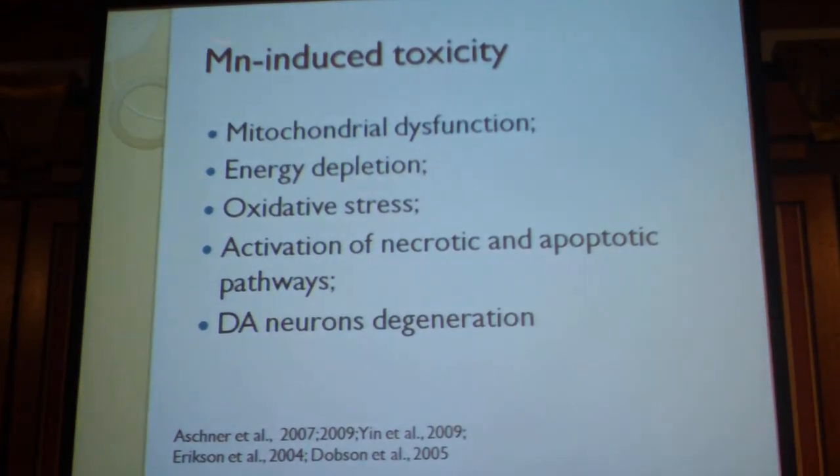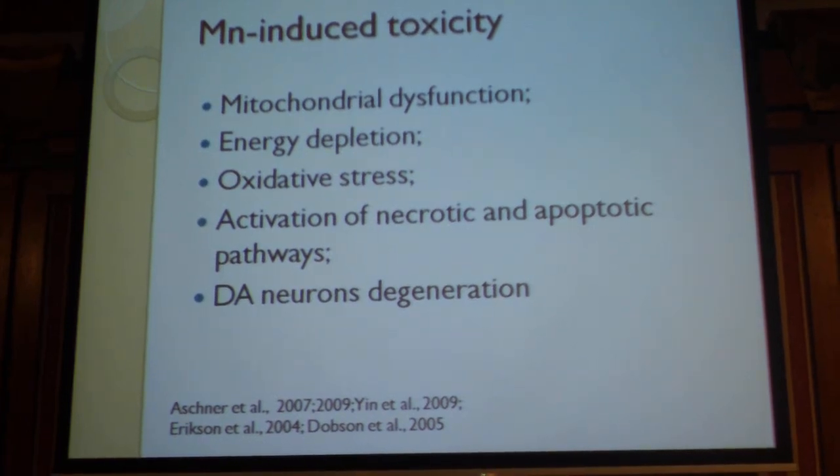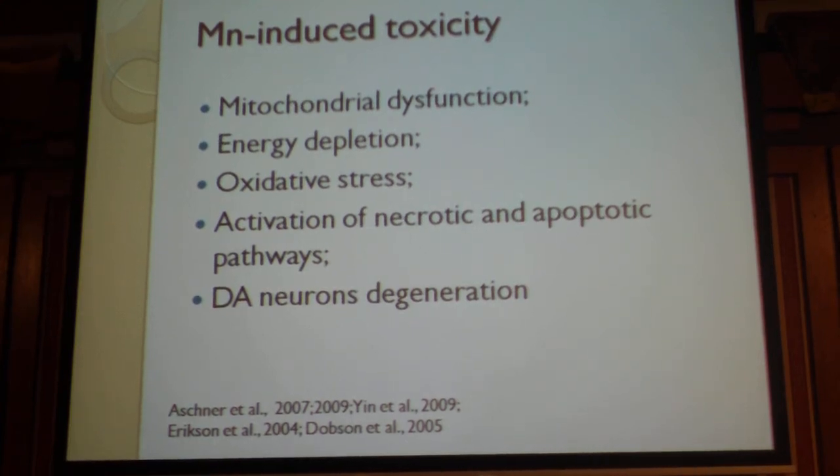In our model, we use manganese as an inducer of toxicity and decreasing lifespan. Manganese is an essential metal, but exposure to high concentrations leads to several cellular effects — mainly mitochondrial dysfunction because manganese accumulates in mitochondria — as well as energy depletion, oxidative stress, and activation of necrotic and apoptotic pathways. This mainly happens in dopaminergic neurons, causing dopaminergic degeneration. Manganism shows symptoms resembling Parkinson's disease, including tremors, and has been used as a model for Parkinson's disease.